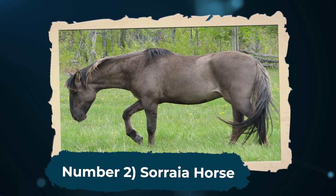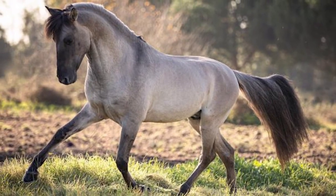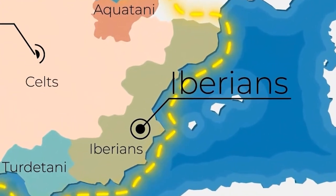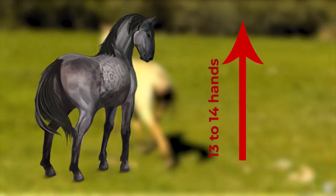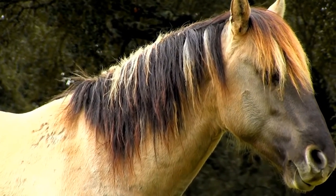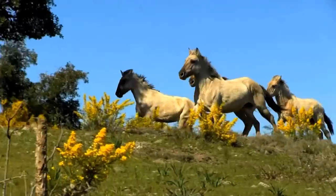Number 2: Soraya Horse. At number 2, we have the Soraya Horse. The Soraya Horse seemingly originated in the Iberian Peninsula, an area associated with modern-day Portugal and Spain. This horse tends to stand between 13 and 14 hands high. Like the Choctaw Indian Pony, it has a short but also muscular build. The Soraya possesses a convex profile, long ears, and a high-set tail. It is also known for its intelligence, alongside its toughness and strength.